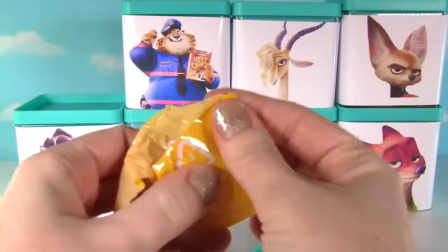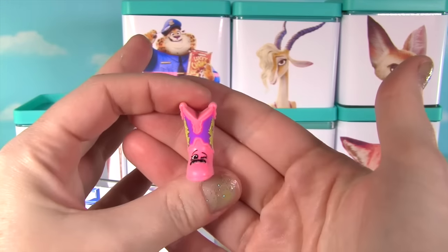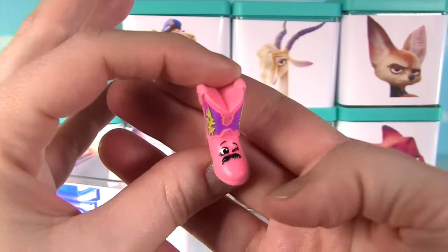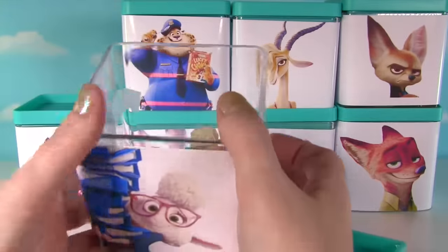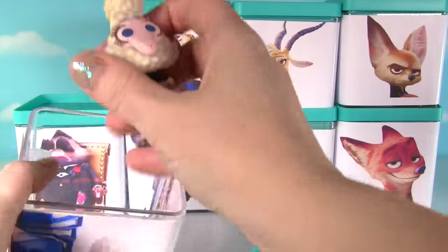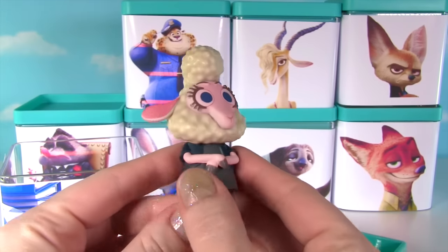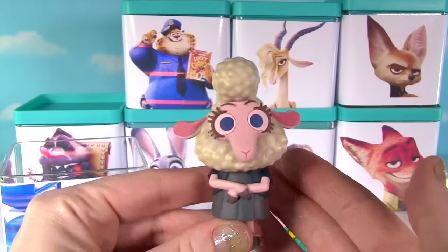Who else will we find? I see pink. Oh awesome, it's Betty Boot. Betty is one cool western boot, and she even has a mustache. Well howdy y'all. What else does Bellwether have? Check it out, it's the Bellwether Mystery Mini. Look how super duper cute she is. I just love those little ears.